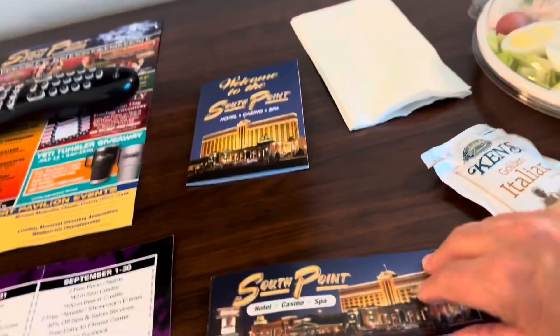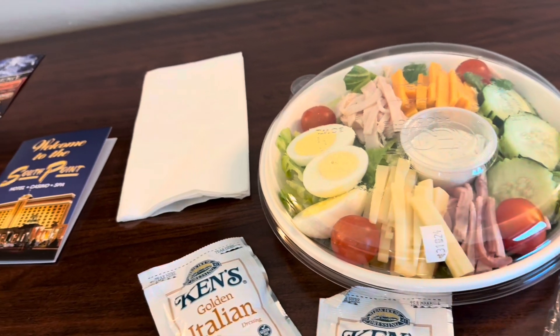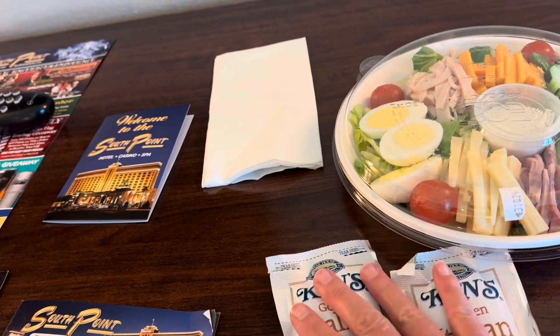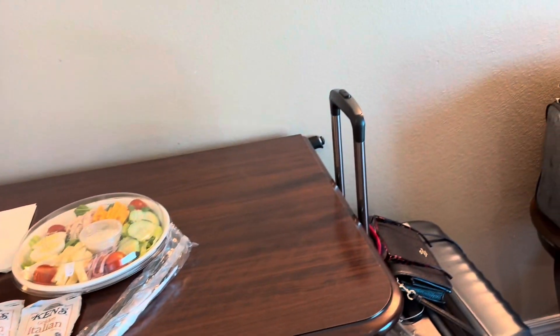You get a cute little fun book. The deli has a delicious salad for $7.95 — that's way good. It comes with good Italian dressing from Ken's. Not a sponsor.